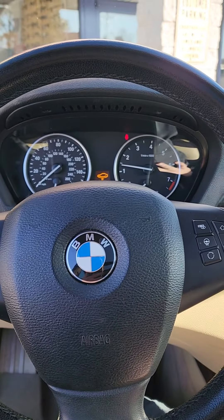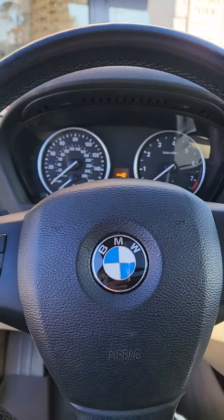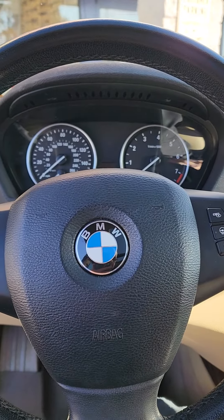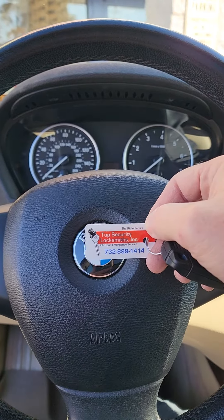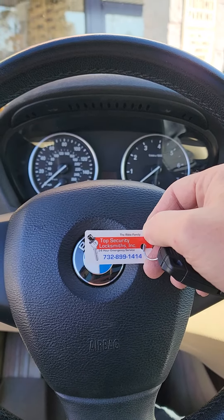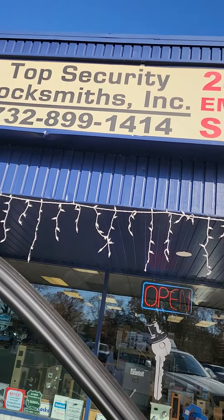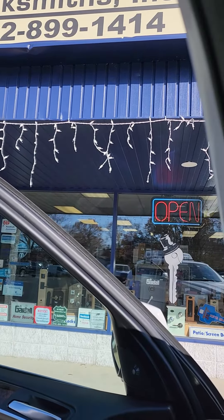2012 BMW X5 duplicate slot key, cut and programmed to the vehicle. CAS module removed, EPROM read, and new key written. Top Security Locksmiths — licensed, bonded, insured. Have a safe and secure day.